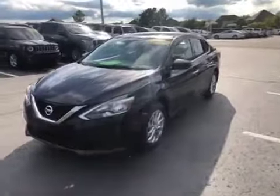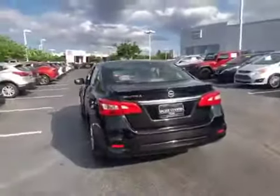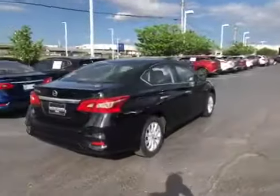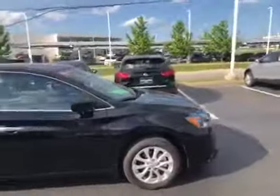JD, thanks for your inquiry on this 2019 Nissan Sentra S model. This is in a brilliant black with chrome door handles, spoiler, and aluminum alloy wheels. It does have a backup camera and keyless entry.